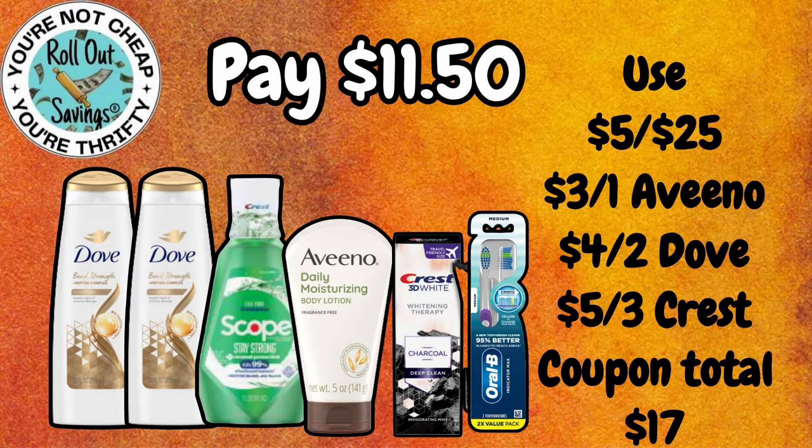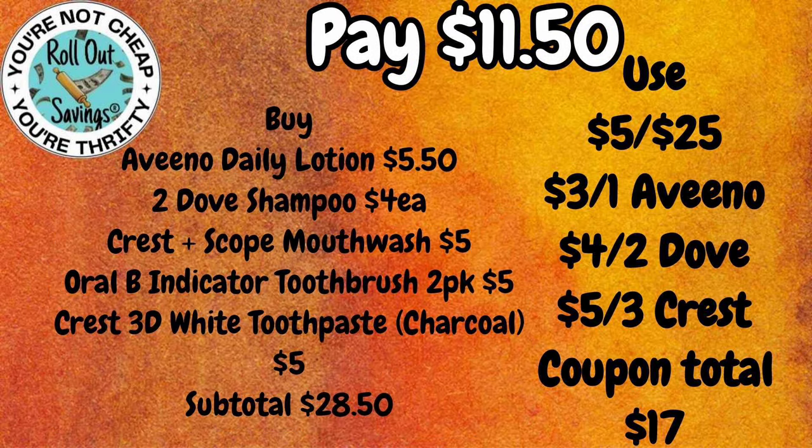Our next deal is $11.50 — that's two of the Dove Shampoo, the Crest with Scope Mouthwash, the Aveeno Lotion, the Crest Charcoal Toothpaste, and the Oral-B Indicator Toothbrush 2-Pack for $11.50.